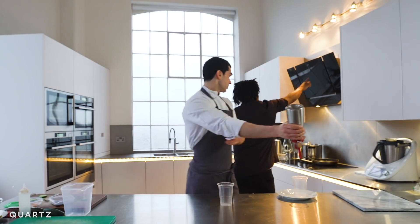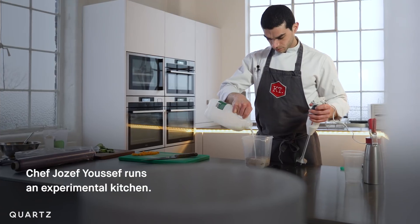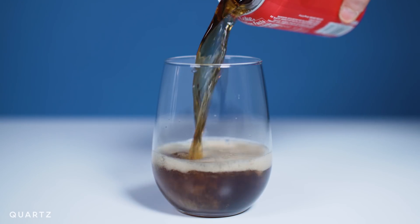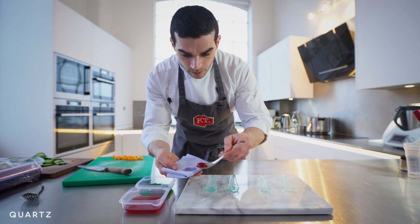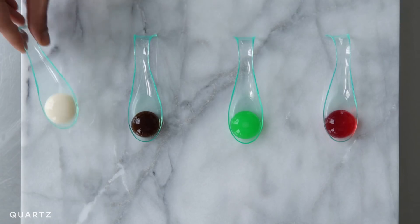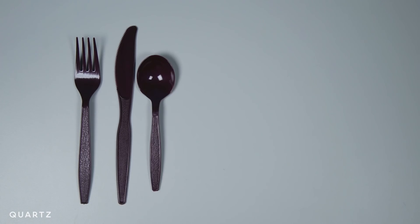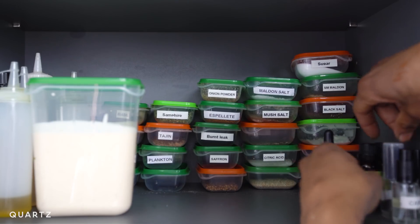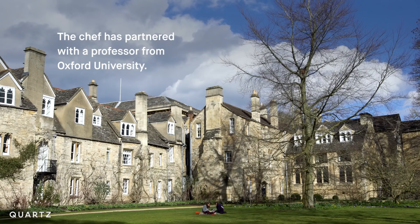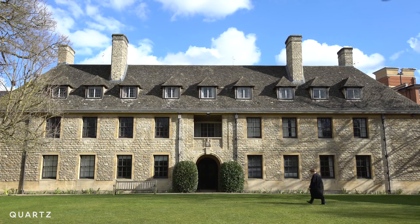Eating is one of the most multi-sensory activities that we as human beings take part in on a daily basis. Sound can augment our perception of flavor and taste. We eat first with our eyes — the visual aspects of food are really important. People will assign the same colors to the same tastes: white for salty, black for bitter, green for sour, and red for sweet. Equally important is the weight of the cutlery, the aroma. I just don't think we understand how many of our senses are engaged when we're eating.